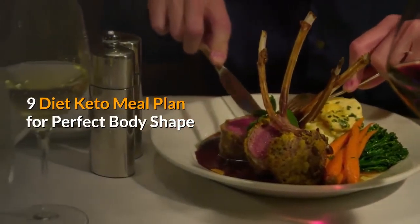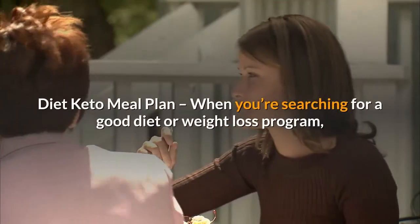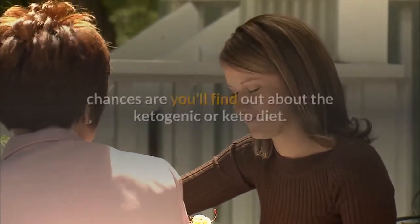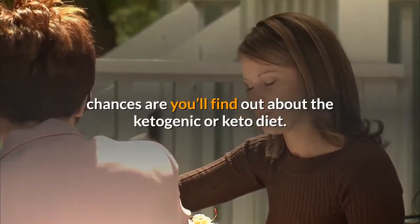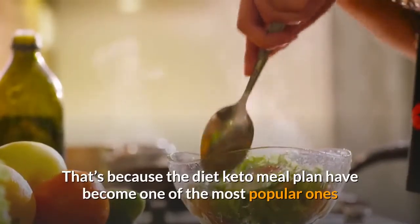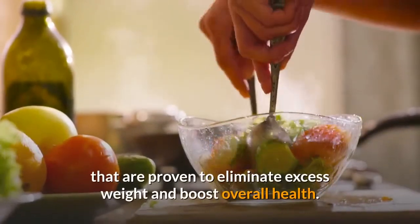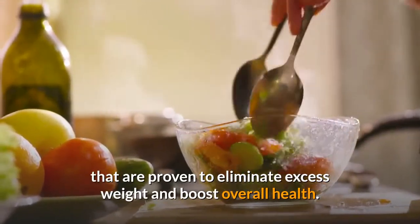Diet Keto Meal Plan for Perfect Body Shape. When you're searching for a good diet or weight loss program, chances are you'll find out about the ketogenic or keto diet. That's because the Diet Keto Meal Plan has become one of the most popular ones that are proven to eliminate excess weight and boost overall health.